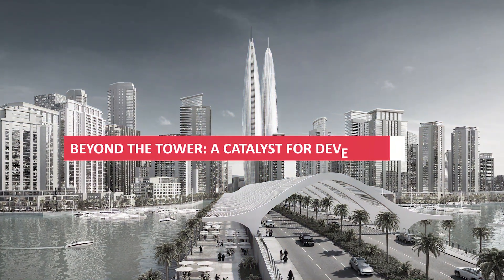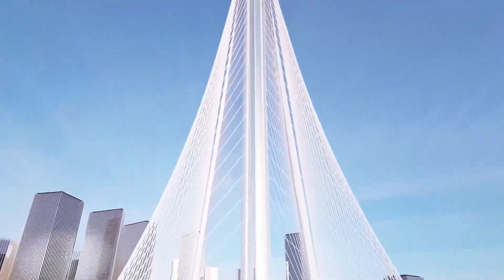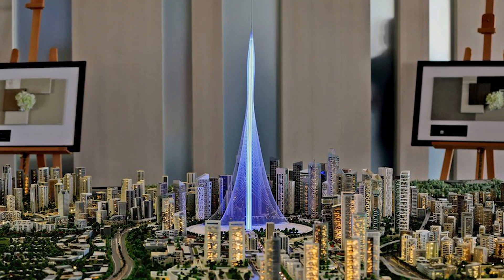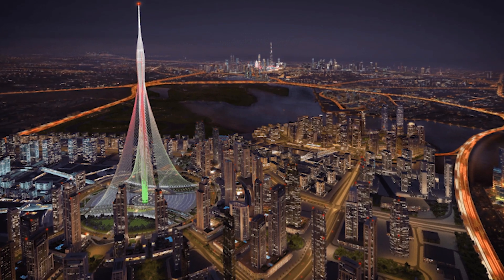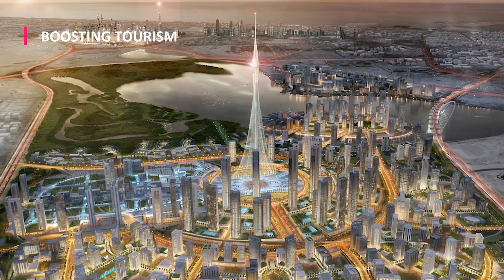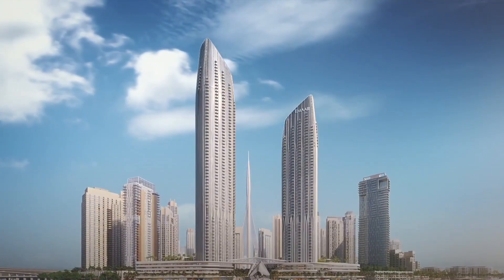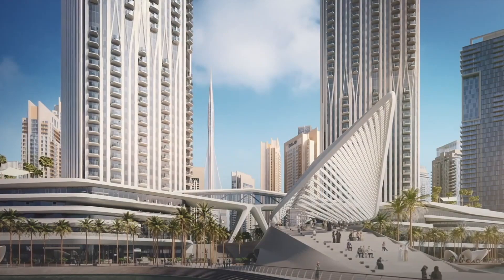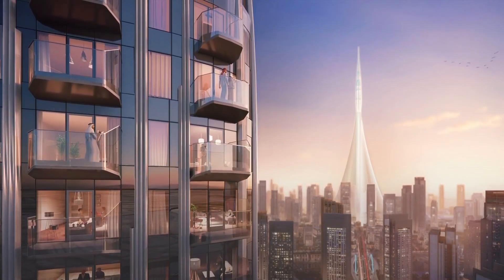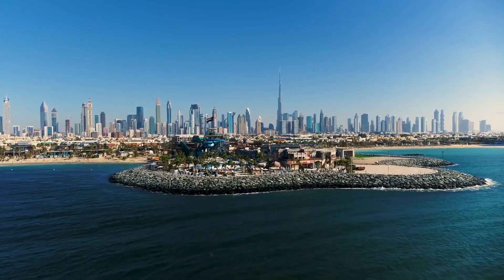Beyond the tower, it serves as a catalyst for development. The Dubai Creek Tower represents far more than a mere architectural endeavor — it stands as a testament to the ambition and innovation that characterize Dubai's spirit. The tower's iconic stature is poised to draw tourists from across the globe, captivated by the allure of witnessing a groundbreaking architectural marvel firsthand. The influx of visitors is anticipated to fuel economic growth, injecting revenue into the tourism sector and creating employment opportunities within the hospitality industry. Hotels, restaurants, and entertainment venues are poised to flourish, catering to an ever-expanding tourist demographic.